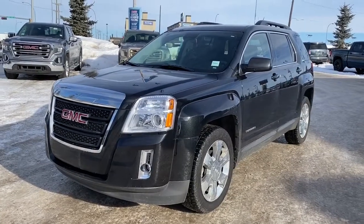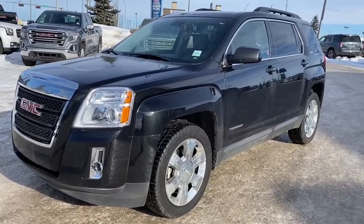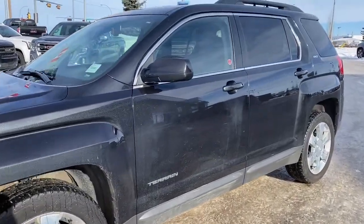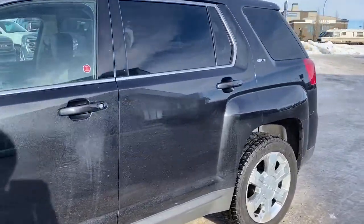At the front of the Terrain we've got fog lights, 19-inch wheels, a 3.6 liter V6 engine, heated side mirrors, and roof rails at the top.